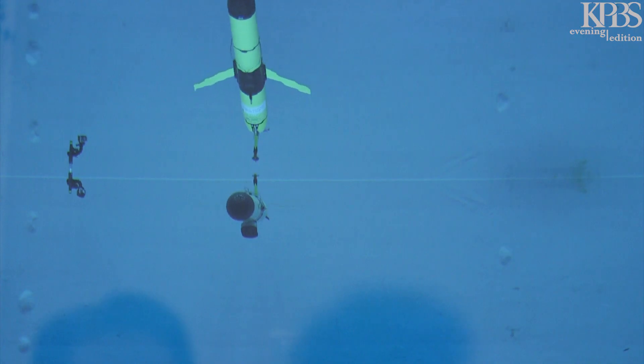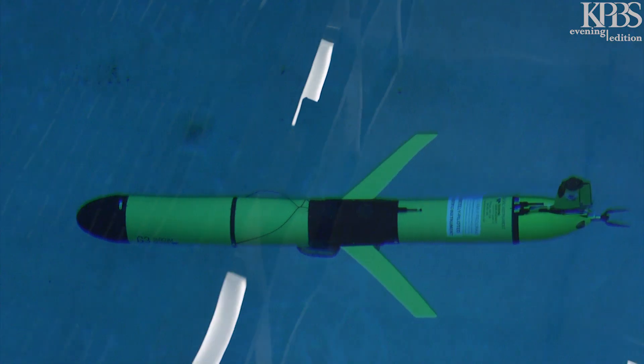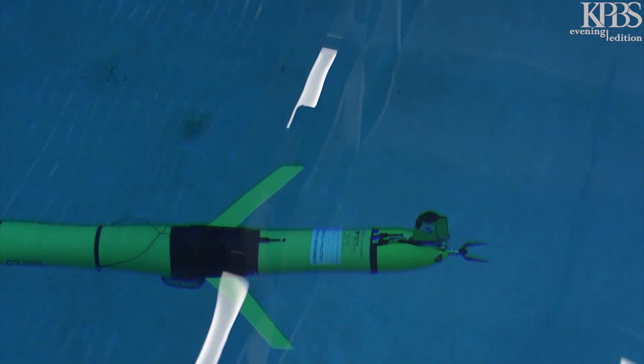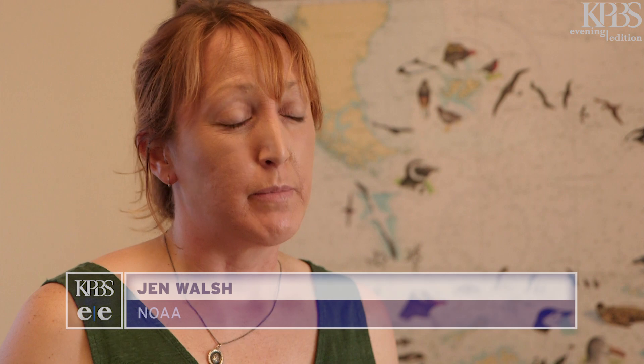Jen Walsh is one of three pilots that will watch over the drones on their long winter mission in the Antarctic. She says the machines will do most of the work when they're in the field. They'll dive and surface as they go back and forth over a pre-planned survey area. Piloting is mostly a hands-off operation. If the glider is in an area of not very complex bathymetry, not near ice, sometimes that just means keeping an eye on it and making sure it's surfacing when anticipated — sometimes I won't have to give it any direction at all.